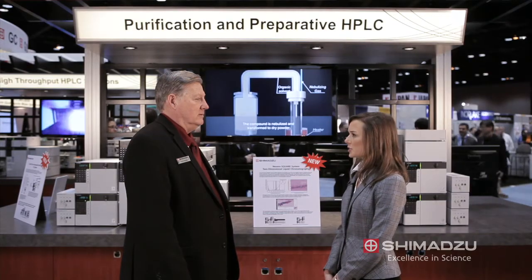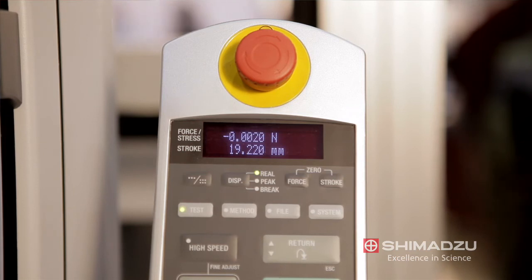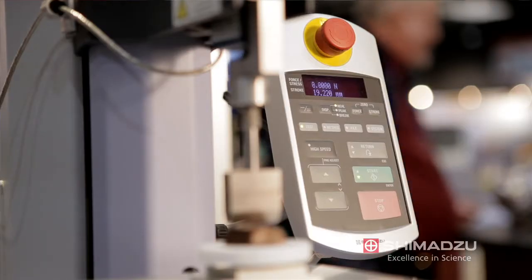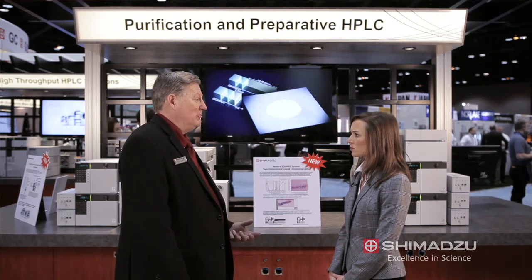Tell us about the EZ-Test, your universal testing system. Another new product we're introducing at PitCon is one which measures physical force. In the pharmaceutical industry, they're designing tablets, capsules, and packaging material. They have to understand the force required to cleave a tablet, break a capsule, or push a tablet or capsule through packaging material. This product allows them to measure that force very accurately as part of the design of their products and packaging.